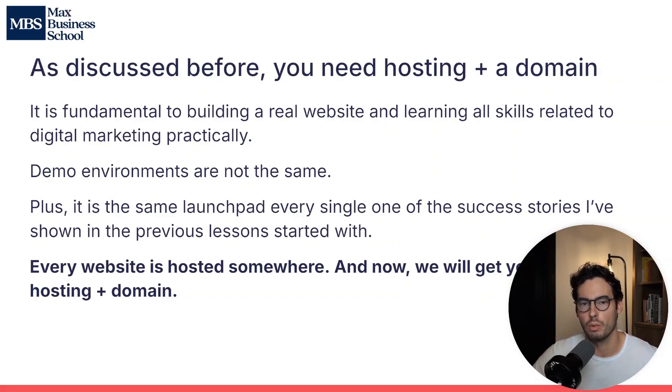Any sort of demo environment for building a website, or a fake domain, or something that you don't really own yourself, is a waste of time. Since we care about building real skills here at Max Business School, we ask you to create a real domain with real web hosting and a real website that anyone in the world can access. That hosting account, website, and domain name is the same launchpad every single one of the success stories I've shared before started with.